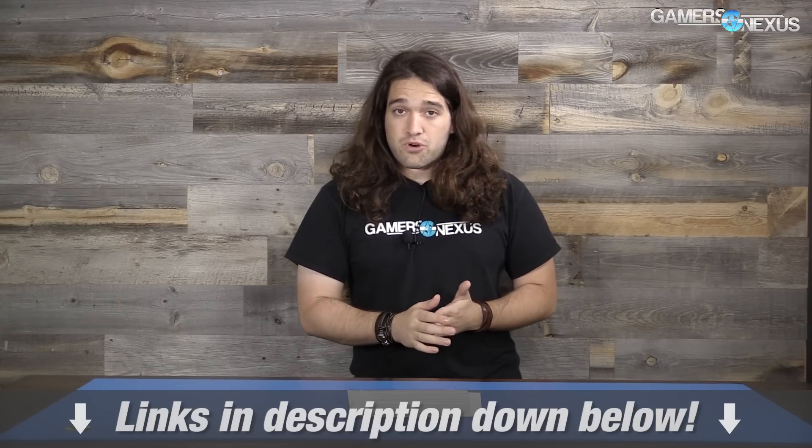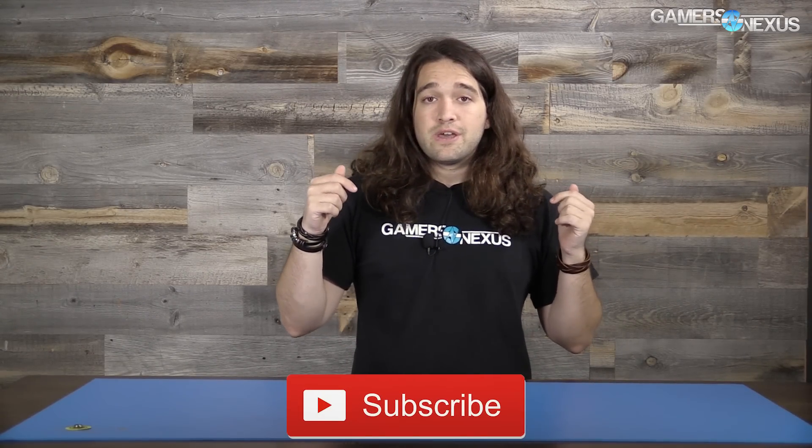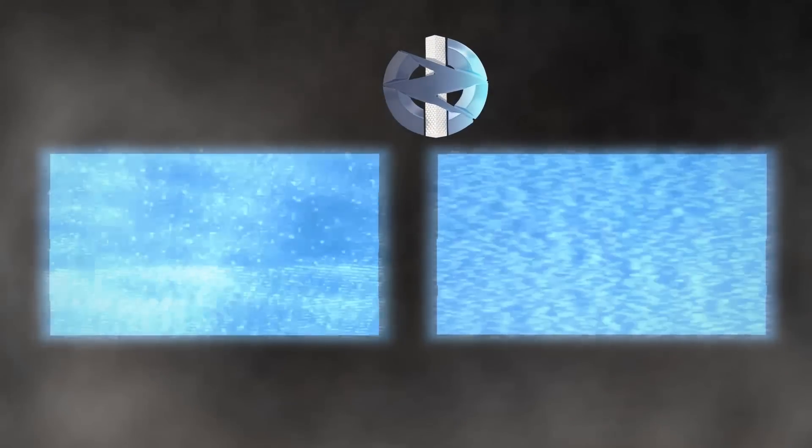So that is everything. As always, Patreon, like the video for more information to help us out directly, subscribe, and comments below. I'll see you all next time.